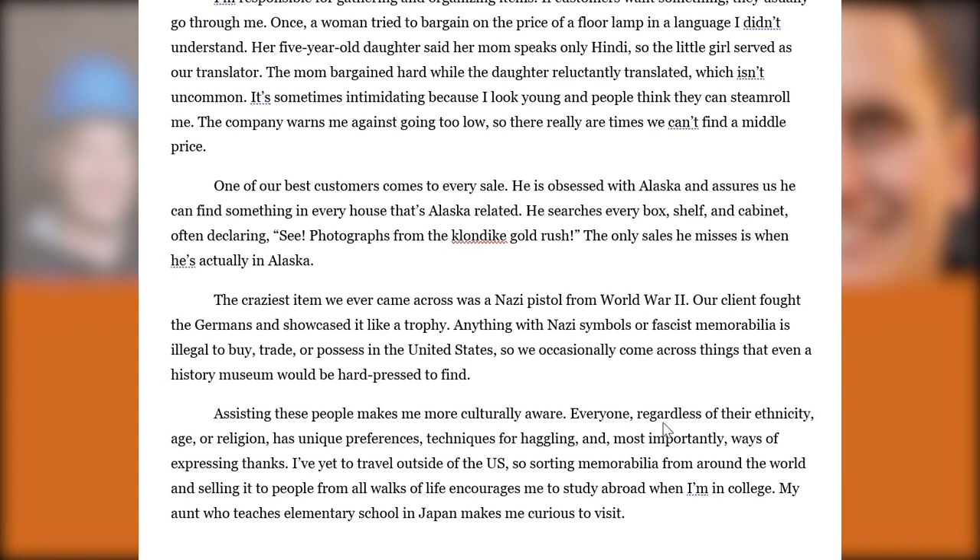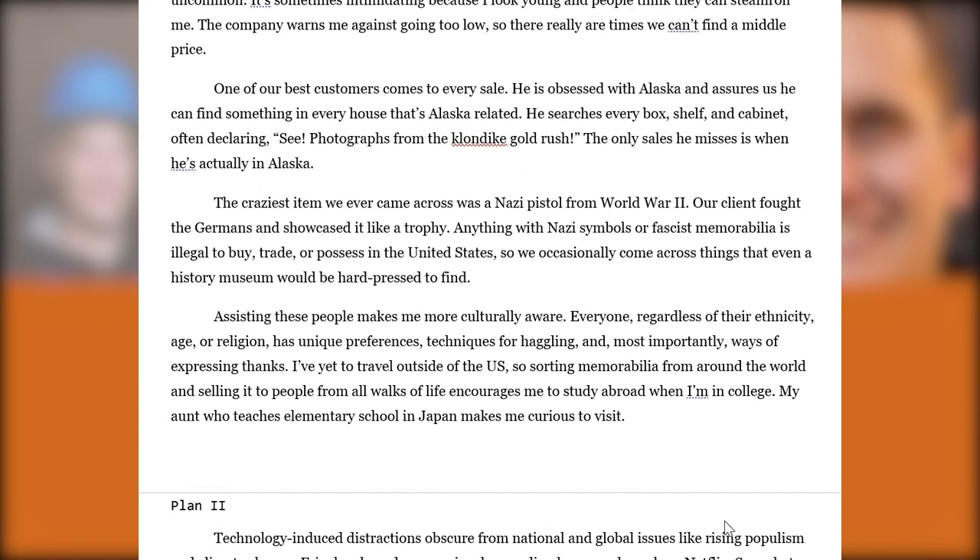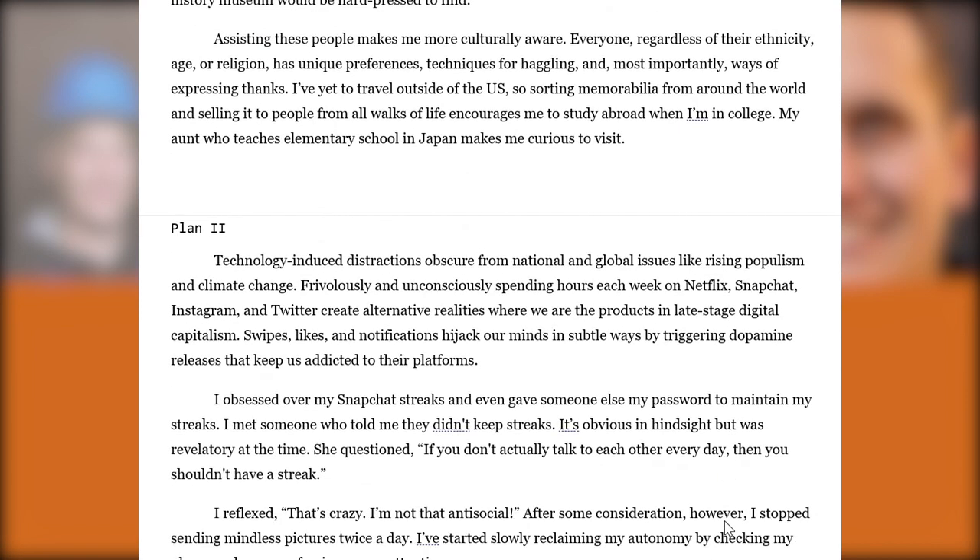They tie things together at the end, writing: 'Everyone, regardless of their ethnicity, age, or religion has unique preferences, techniques for haggling, and most importantly, ways of expressing thanks.' They note they haven't traveled outside the US and aren't internationally inclined, but these exposures influence them to maybe study abroad someday. It's just a curious student — and again, these are all themes that Plan 2 is looking for.